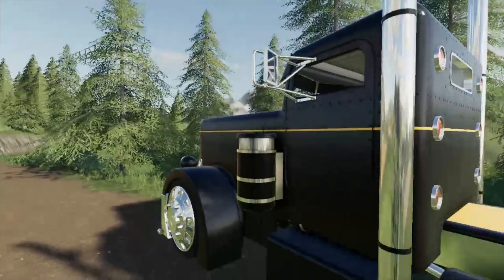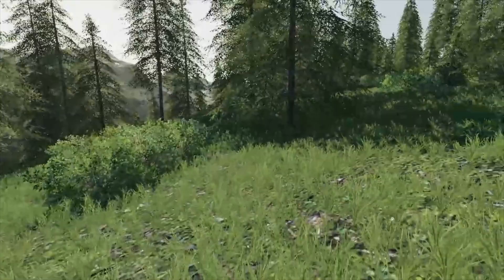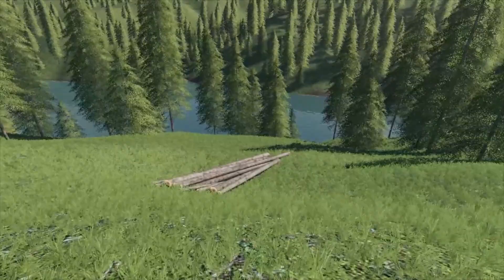I mean this is steep — this is why I chose the map, let's put it through its paces. Look how steep this place is. So we've felled some trees down here and we're going to try and get them up the hill so we can load them up.